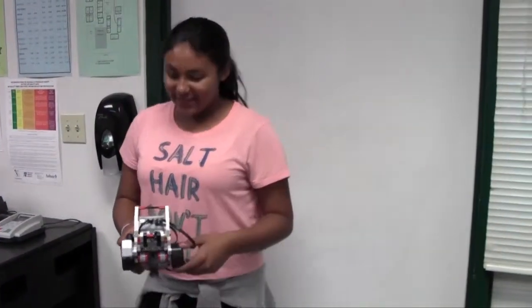Hi, my name is Victoria and we're just going to do the rectangle challenge. The rectangle challenge — you just go around the rectangle and finish where you started.